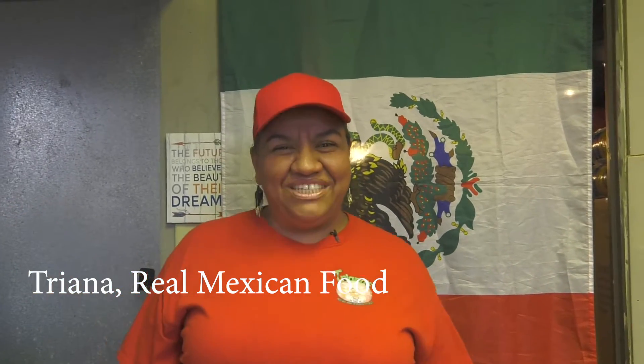Hi guys, how are you? My name is Triana. I'm from Mexico and I'm so happy to be part of the beautiful multicultural festival in Hebel. Today we're going to cook a very traditional Mexican dish — very delicious — named frijoles charro beans. Maybe you guys already heard about this wonderful dish and now you guys are going to learn how to prepare it.